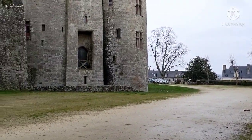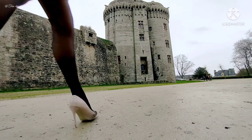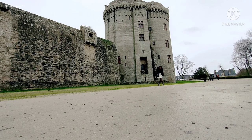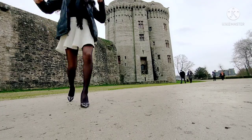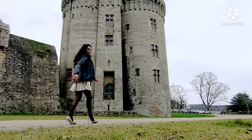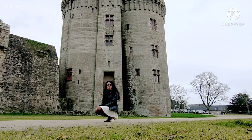We are close to the castle now. Let's go and get closer. Here I bring you guys right up to the castle — you can see how beautiful it is.